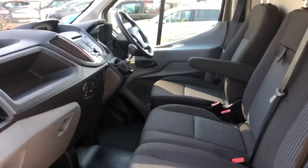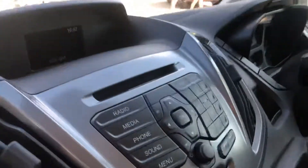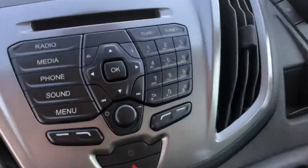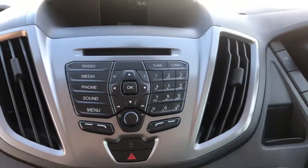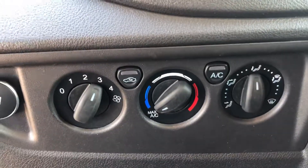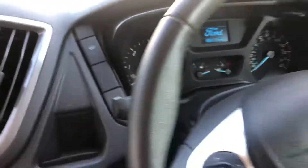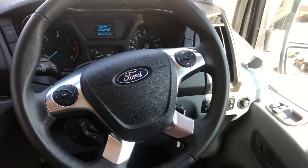In through the passenger door there are three seats in the front. You've got your Bluetooth radio with DAB. There's the air conditioning button there, which is great for this hot heat. Six-speed gearbox and a multifunctional steering wheel.